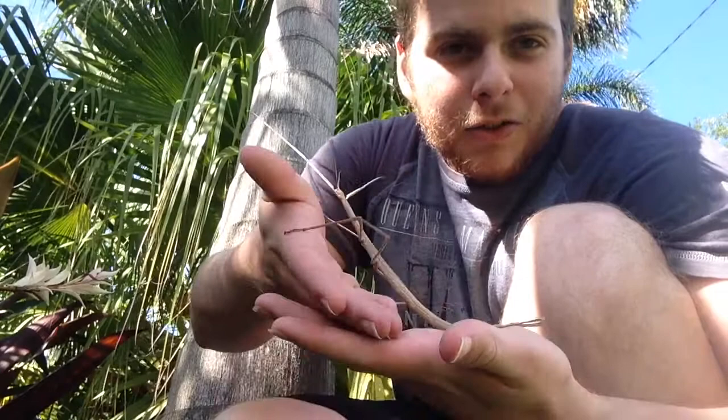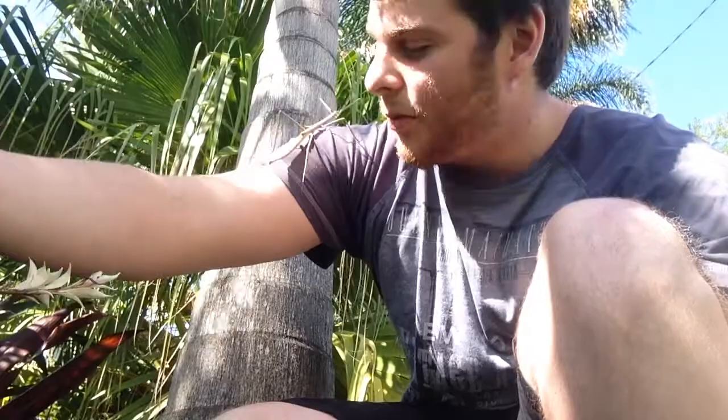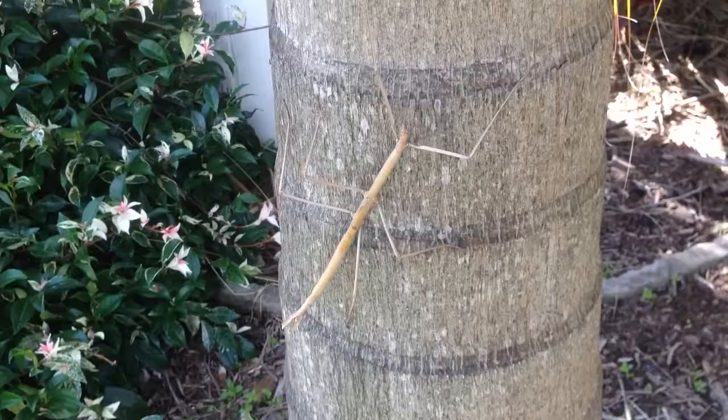So today I found this huge stick insect hitching a ride in the car. He obviously lives here in the front garden, and you'd think it would be easy to spot a huge animal like this, but they can really blend in so well, especially if you're not looking for them.